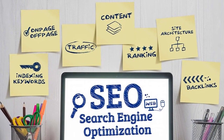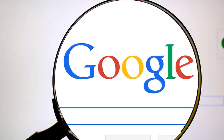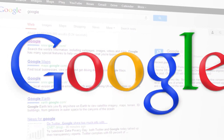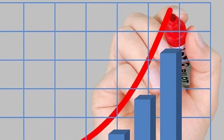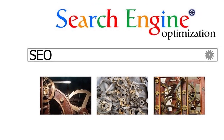SEO is the number one way to get natural results from the search engines. When people do searches on search engines like Google or YouTube, the websites that appear in these search results, especially on page one, will absolutely attract the most amount of visitors to your site, which when done right can convert into real-world revenue.